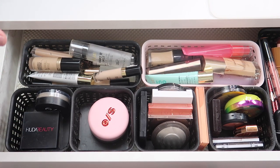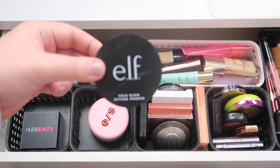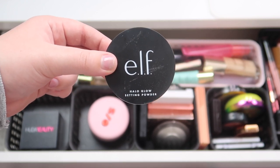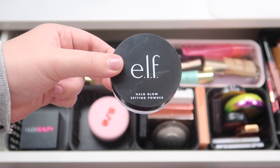I have powders — this first one is the ELF Halo Glow setting powder. Please excuse my nails, I need to go get them done, but that just hasn't been a priority recently. I got some good use out of this the last month, so I am going to take that out.